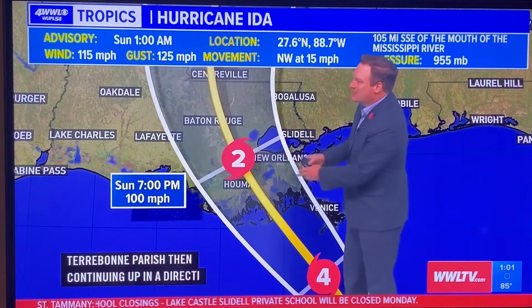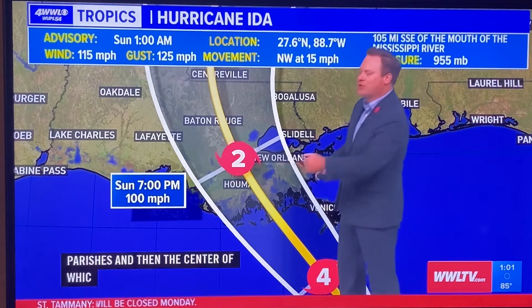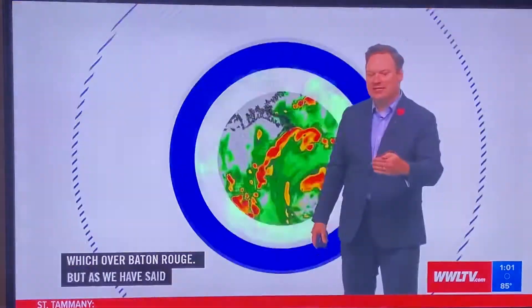This track is taking the center of the storm much, much closer to the city of New Orleans, and there is a greater chance of seeing the strong, sustained hurricane-force winds in the city of New Orleans.